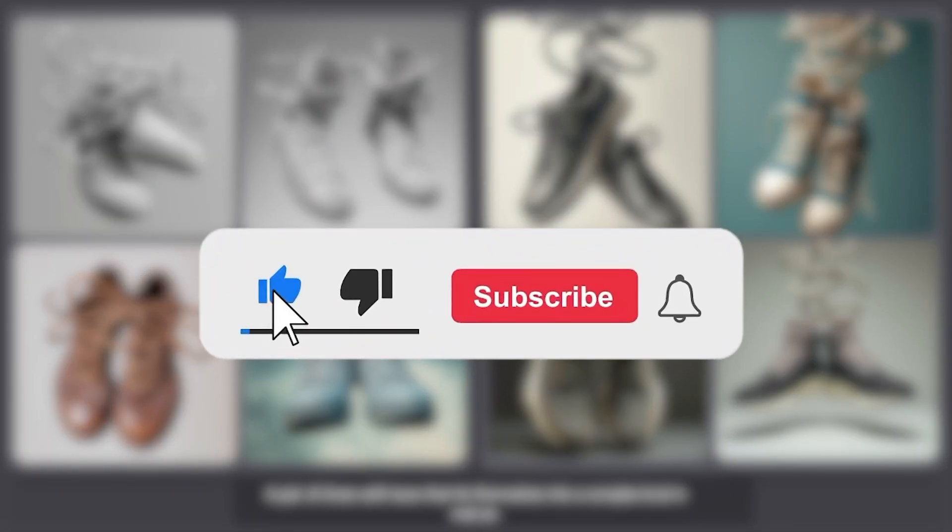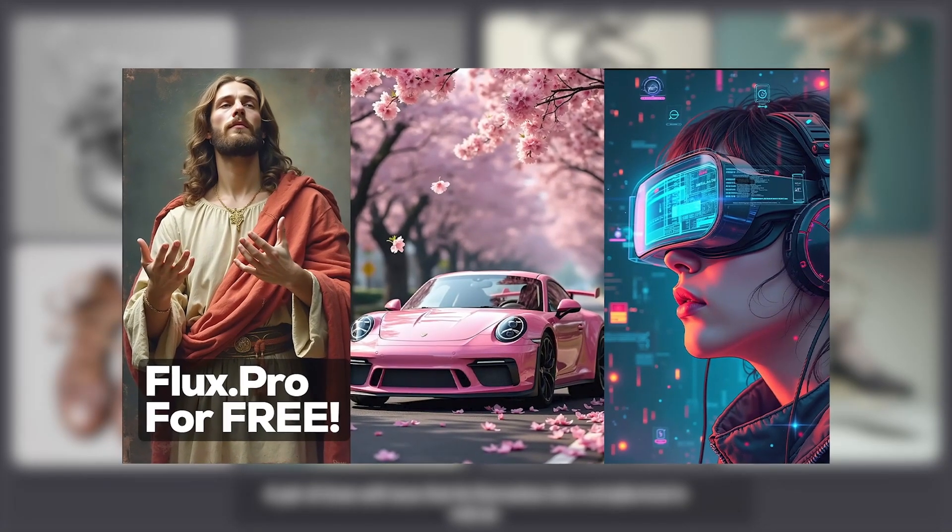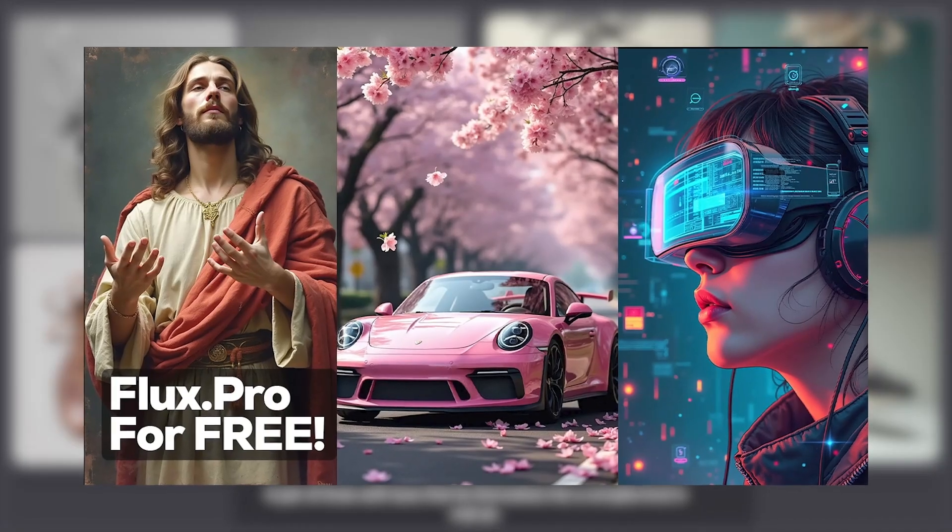If you made it this far and enjoyed the video, be sure to like it. Also, check out this video here to learn how you can use Flux Pro for free.